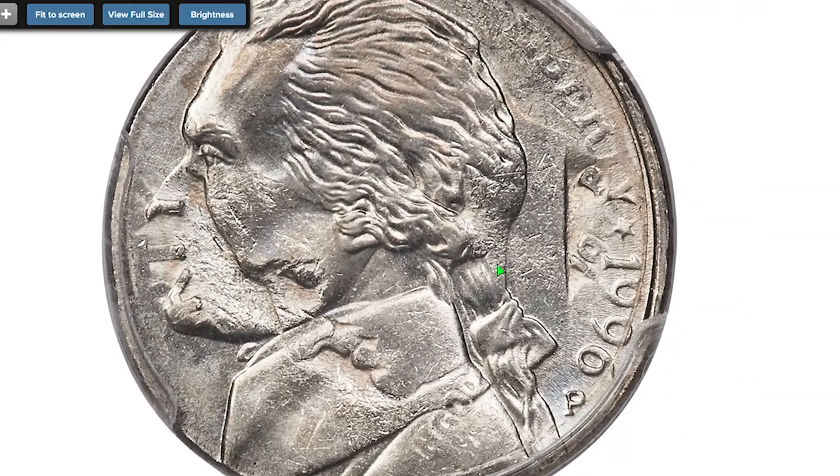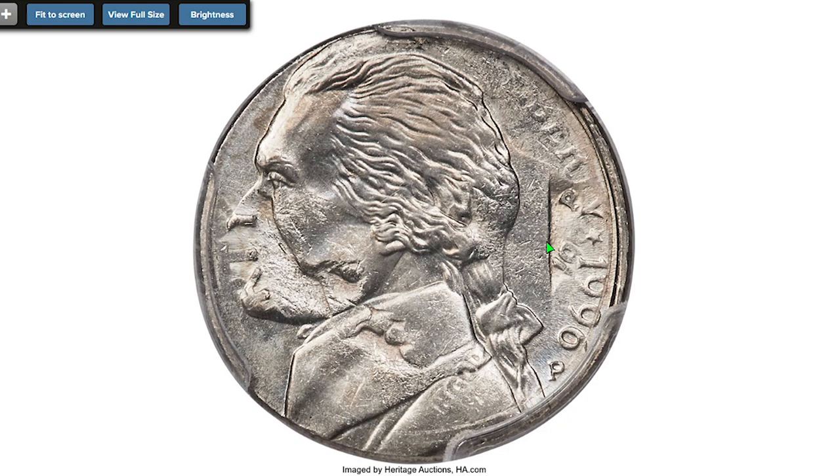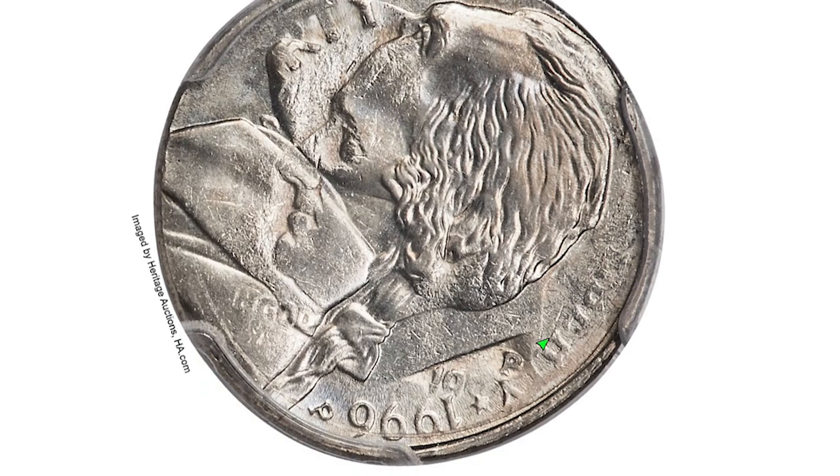This is a 1996-P 5-cent piece struck on a Roosevelt dime — a double denomination coin — at MS64. A 1996-P dime found its way between 1996-P Jefferson nickel dies. The nickel date and mint mark are bold, the dime mint mark is sharp, and the '19' in the dime date is clear. The '96' in the dime date is faint but readable, confirming that the host coin is a 1996-P dime.